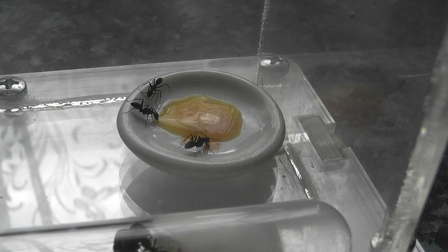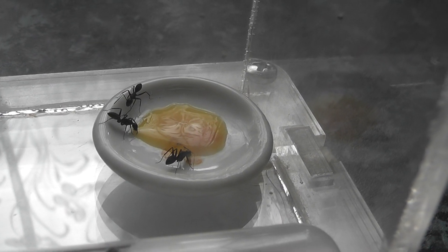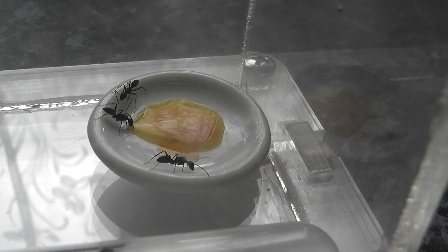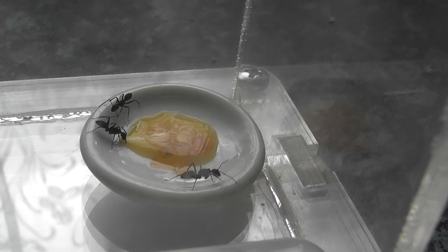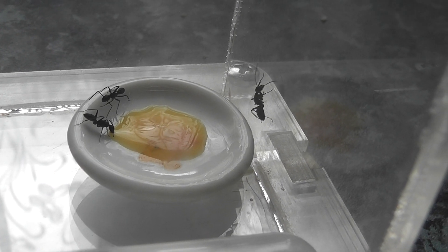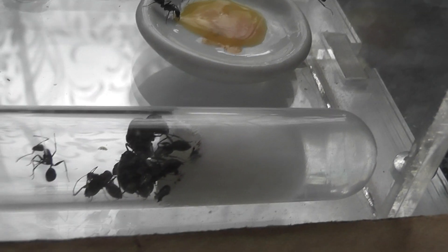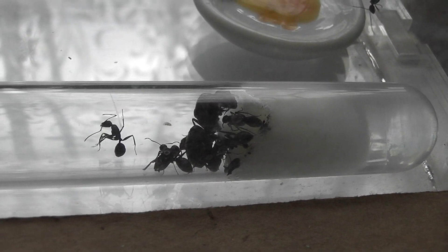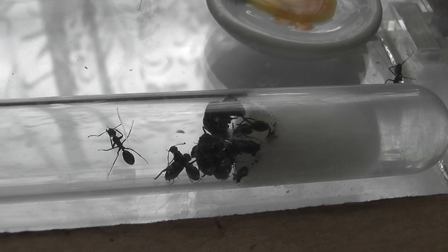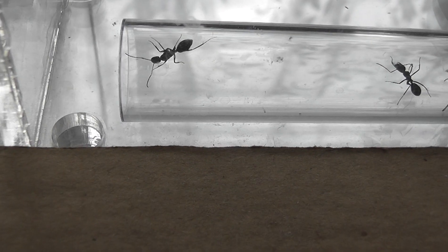The postman has just brought my colony of Camponotus japonicus. There was a pipette supplied with the colony and some sort of food, so I've put some food out for them and already they're going on to the food. The queen is sitting quietly in the test tube, so hopefully they will all start to come out and explore the nest.